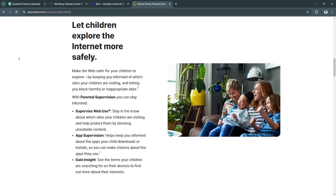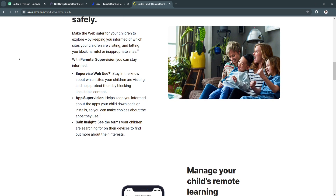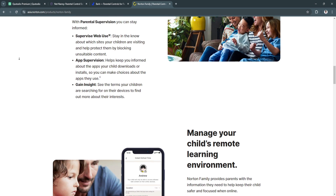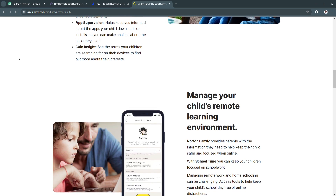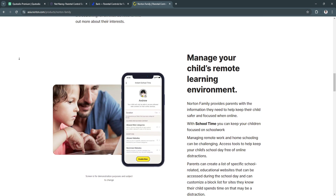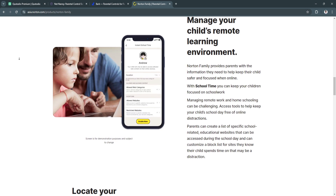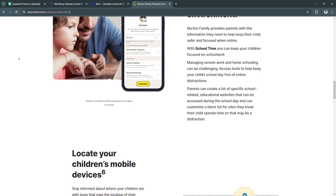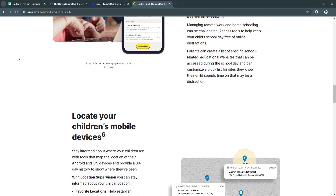Norton Family provides in-depth reports on your child's online activity, showing which websites they've visited, what apps they've used, and how much time they've spent on their device. A key benefit is easy setup for families — the app allows parents to manage multiple children's devices from one account, making it easy to oversee large families with different age groups. Norton Family also offers top-notch web filtering, ensuring children don't access harmful websites or online content.